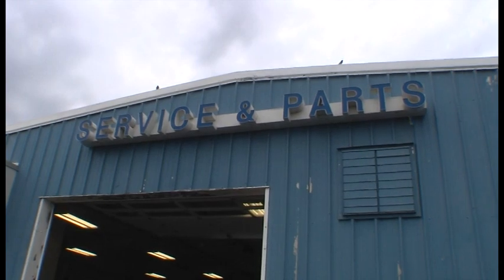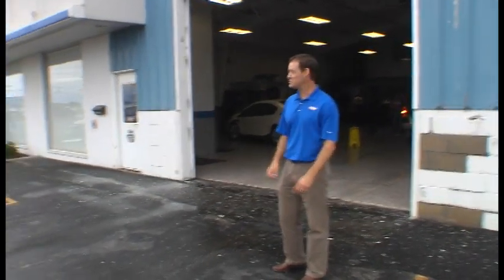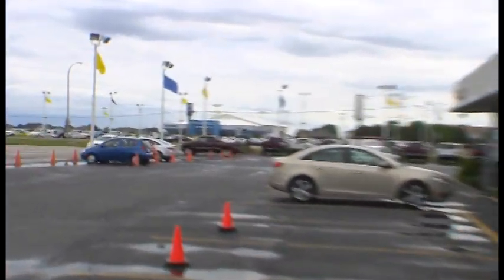Welcome to our service, parts, accessories, and collision center here at Bob Grimm Chevrolet. As you can see, we're just across the street from our sales center.